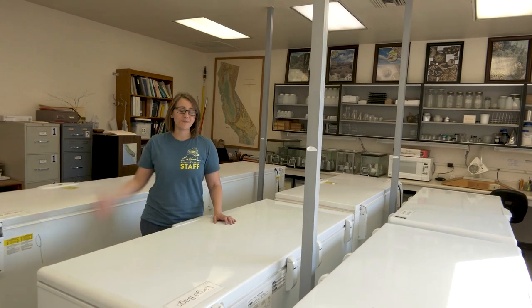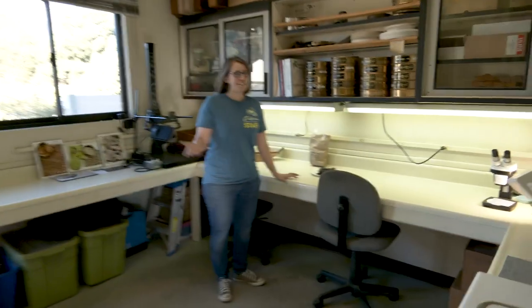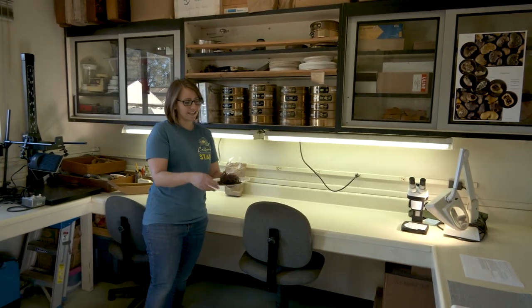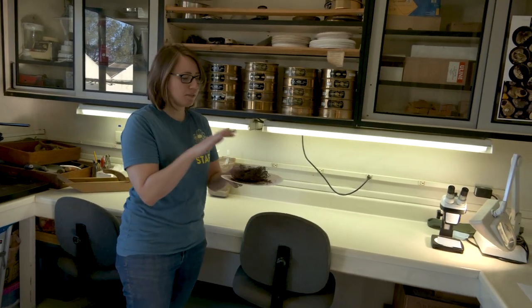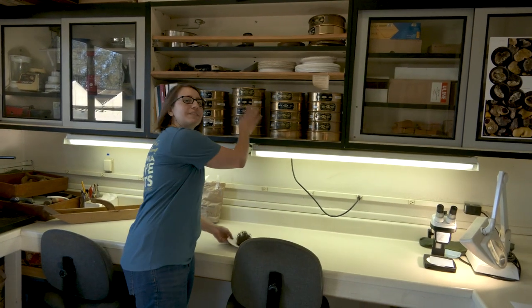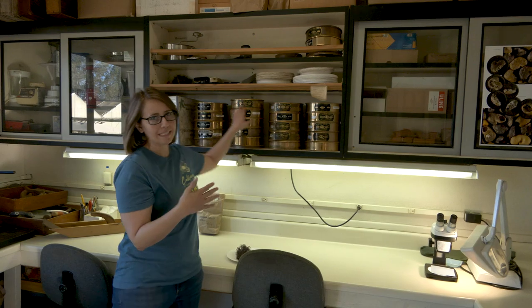I'm going to take you on a little tour of the seed bank and show you how we do our work. This is the seed processing room. Usually when collections come to us, they are mixed with excess plant material — leaves and stems, fruit parts — and we want to process all of that out before we store the seeds. We can do that using soil sieves to separate seeds from plant material by size.